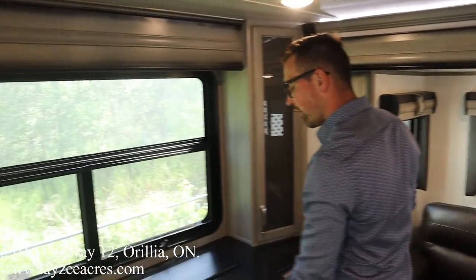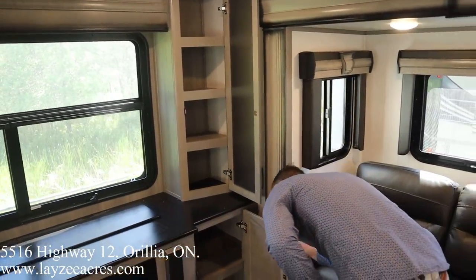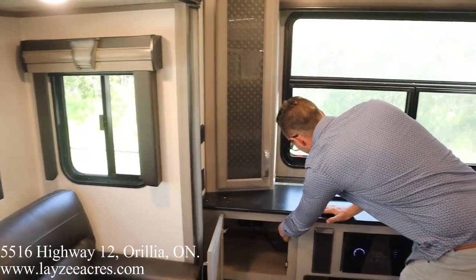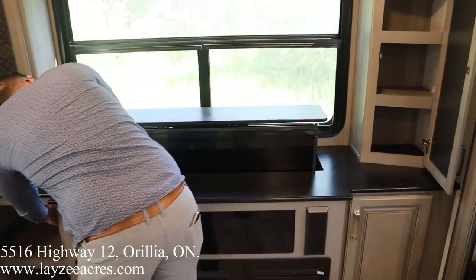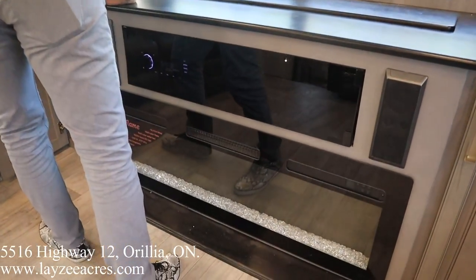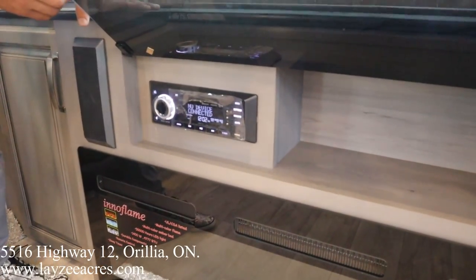We have a televator that pops up here. I always forget to check where the switch is before we do this — any thoughts, Brandon? You're just going to sit there? I'll assume it's beside the radio. Here's our televator — it's going to lift up. Easy peasy. Our fireplace is down below and our radio/DVD player is all in through there.